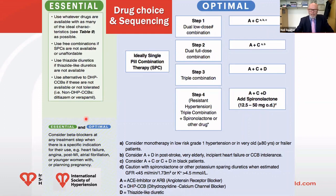In both settings, a rider about beta blockade: beta blockers should be considered at any step if there's a specific indication for their use, such as heart failure, angina, post-MI, or atrial fibrillation.